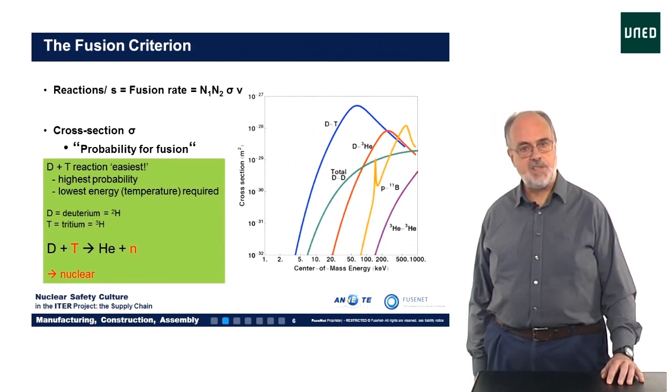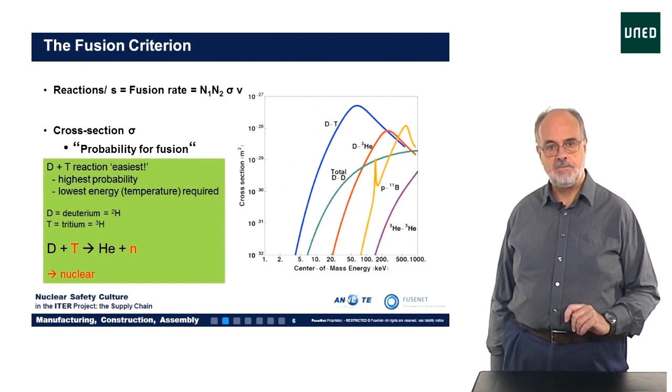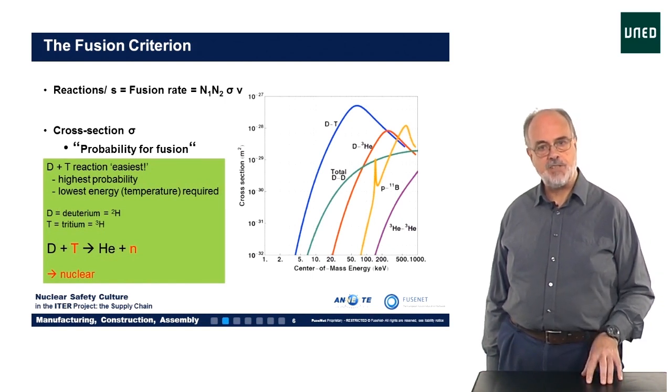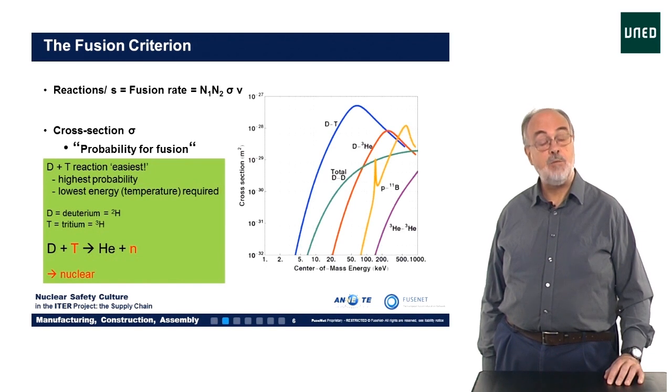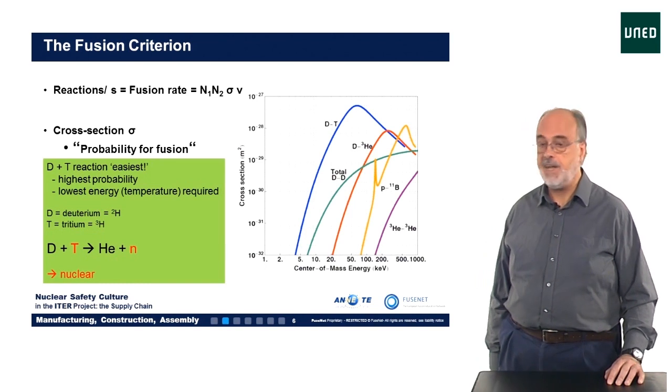The products of deuterium and tritium fusion are helium and a neutron. The consequence of this reaction is that we have to deal with nuclear safety, because of the tritium handling and the neutron radiation.